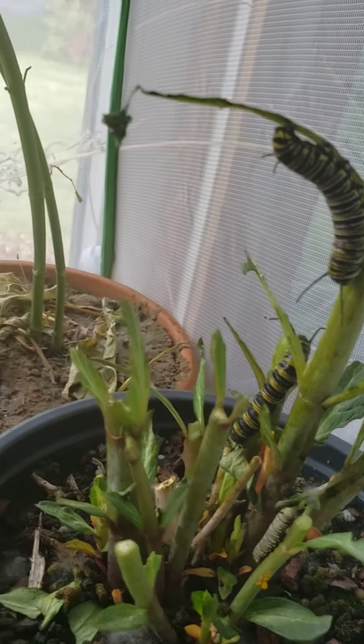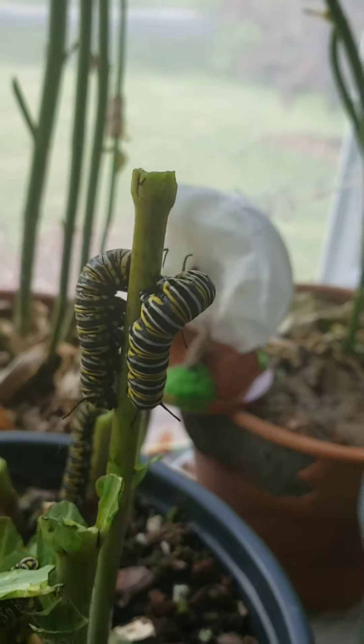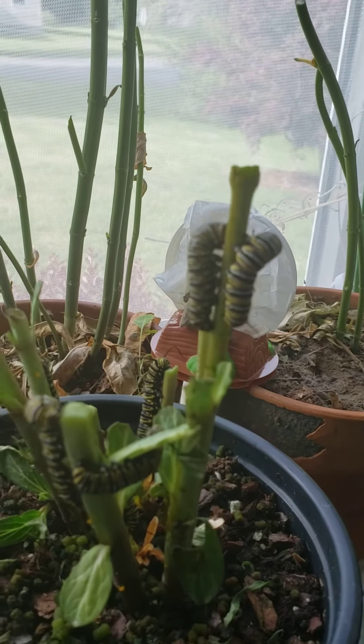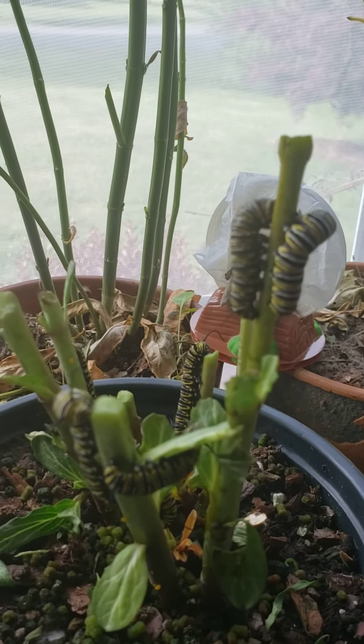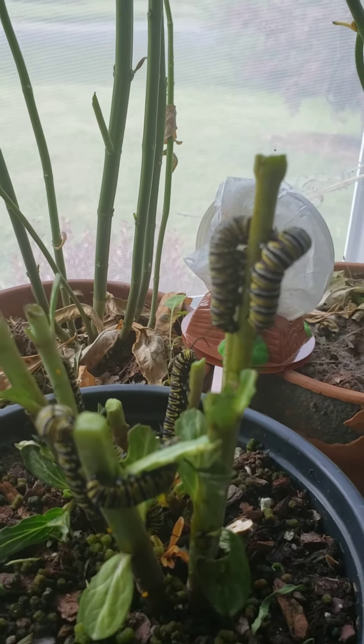I'll keep watching so that hopefully I will be able to record that for you. It is a really cool process — I've only seen it a couple of times. I do have a video for you guys to watch so you will be able to see it, but it might not be our caterpillars. All right, until next time.